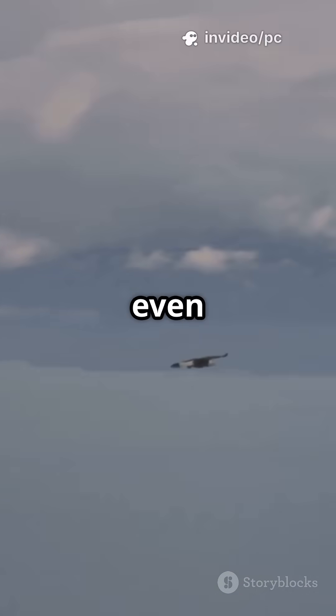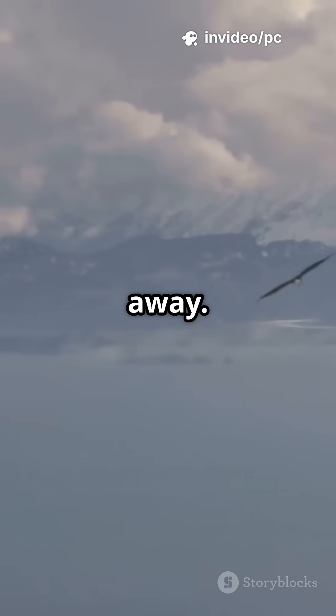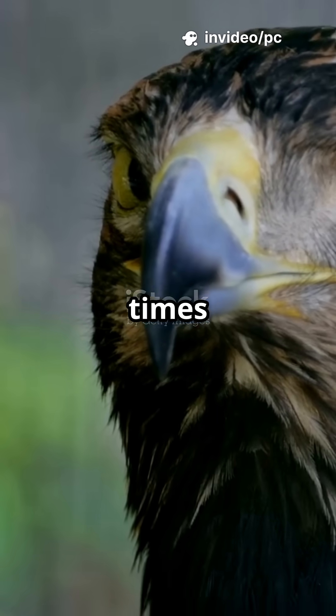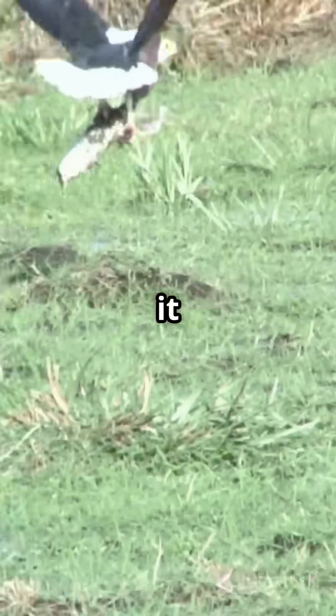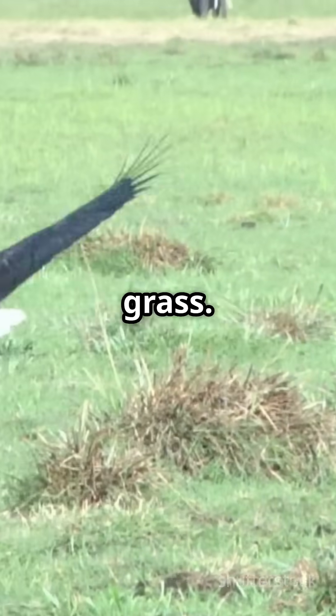You can't hide from an eagle, even if you're miles away. An eagle's eyesight is about eight times sharper than yours. From three kilometers high, it can spot a tiny rabbit moving in the grass.